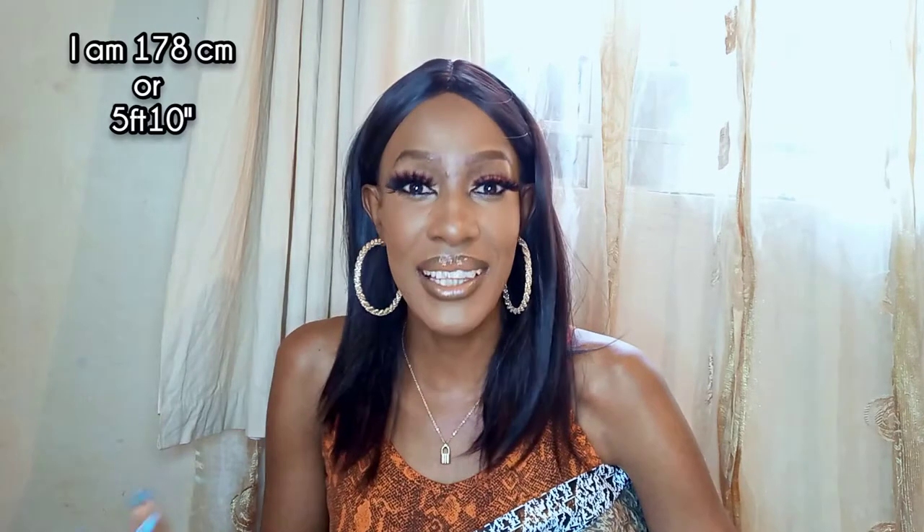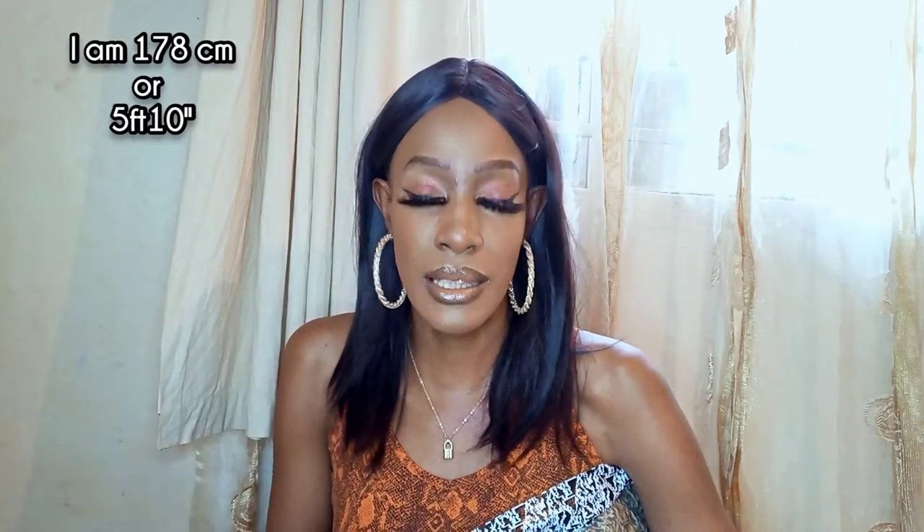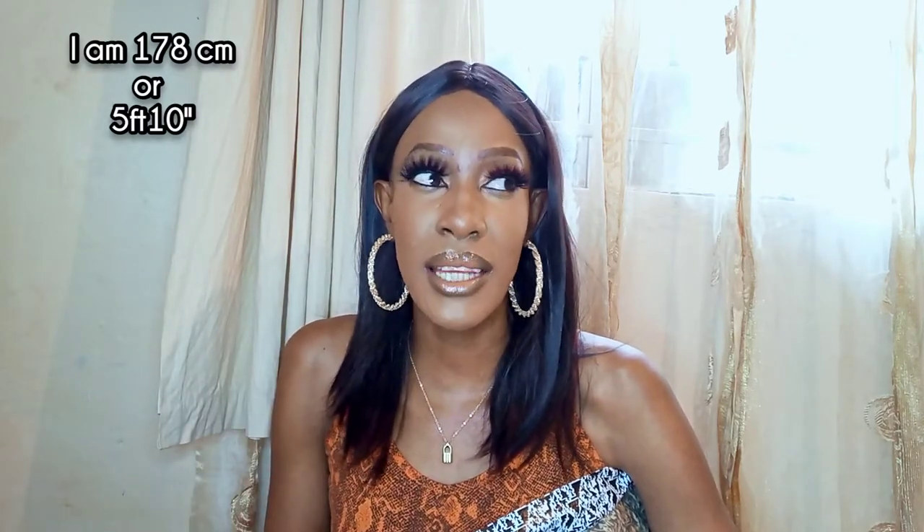As I said, I'm tall, so the ASOS tall section actually has tall clothes. Most of the time if I buy something labeled as a mini, it becomes obscene — it is no longer a mini on me, it now becomes in the obscene category. So it's really nice if I can just buy something marked as a mini and it's actually a mini and not an obscenity.